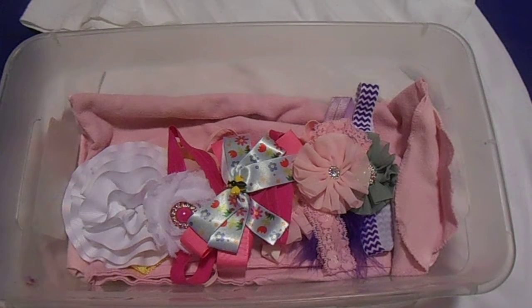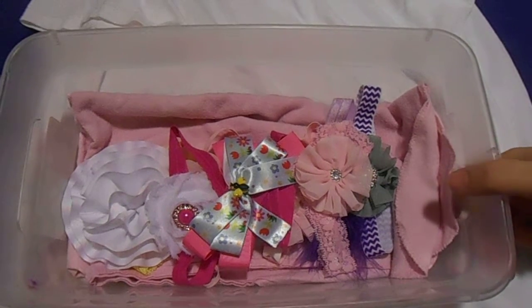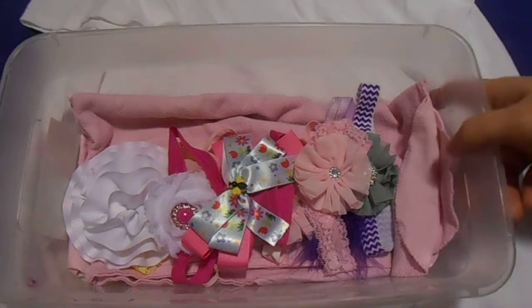Okay, so here I am with part two. All these headbands are $4 each, and let's get started. Hopefully I won't mix up these numbers.